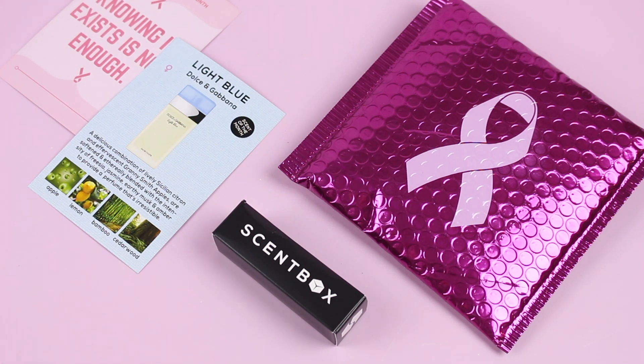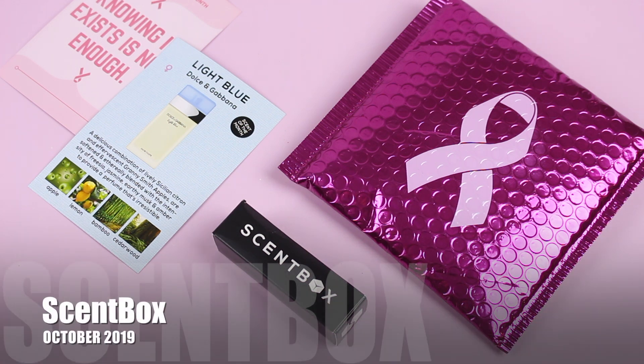Let's get started with the details. If you're not familiar with Scent Box, they're a monthly fragrance subscription box. They're only $14.95 per month and they offer free shipping to the US. I haven't checked on shipping details to see if they've updated that lately, but definitely to the US right now.